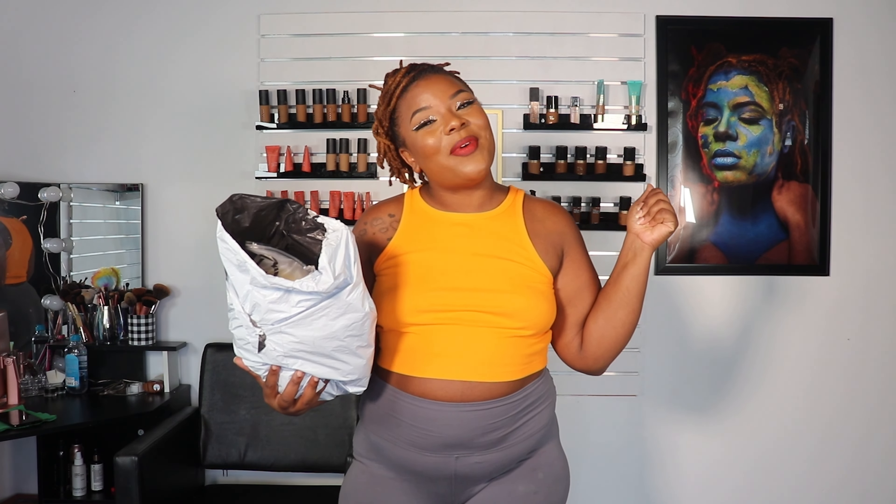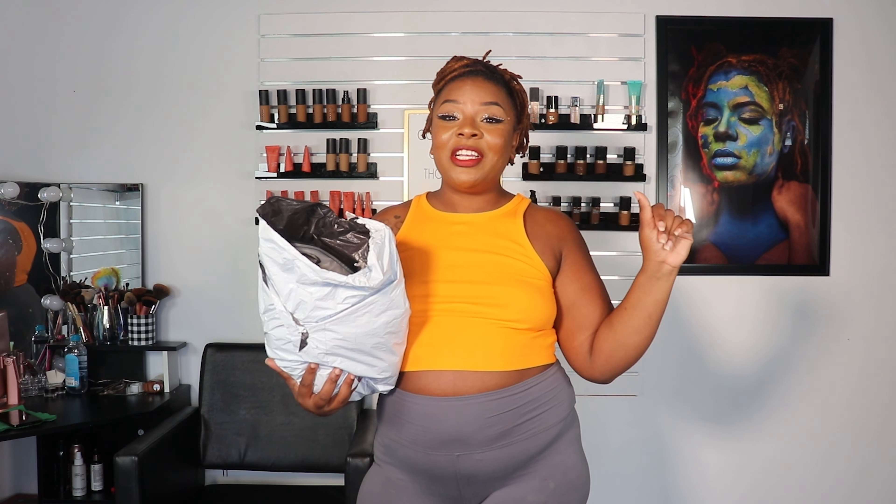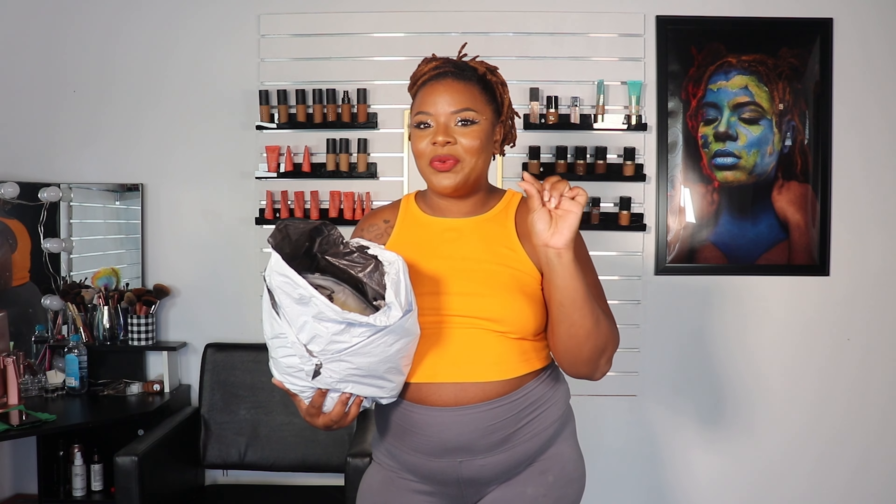What's up everybody, it's your girl Ari, welcome back to another try-on haul. It's been so long since I did a try-on haul on this channel. I'm super excited because I'm doing another Shein try-on haul, and for the very first time I'm doing the bodycon dresses from Shein. If you are new to the channel, please take some time to subscribe, like this video, and leave some comments down below.